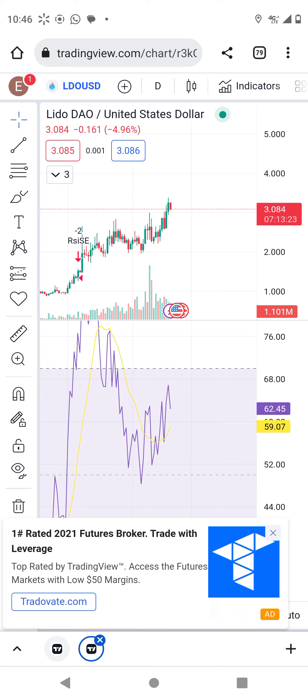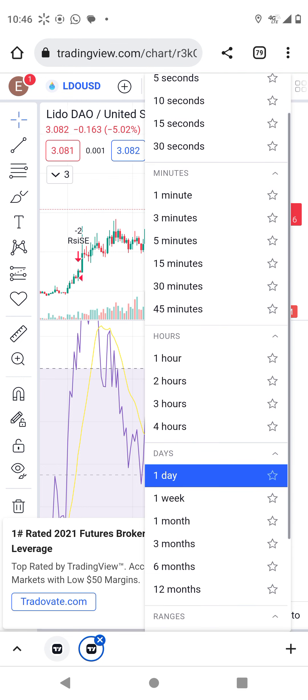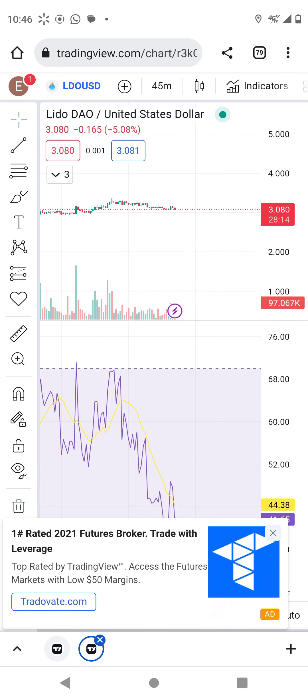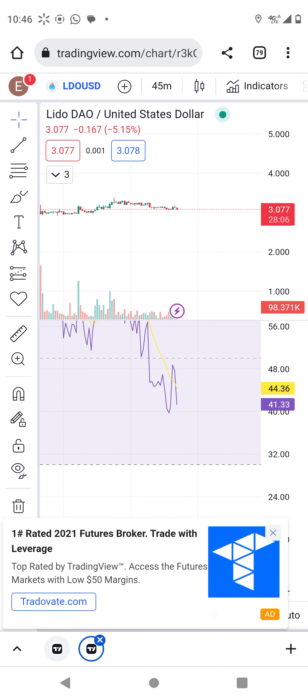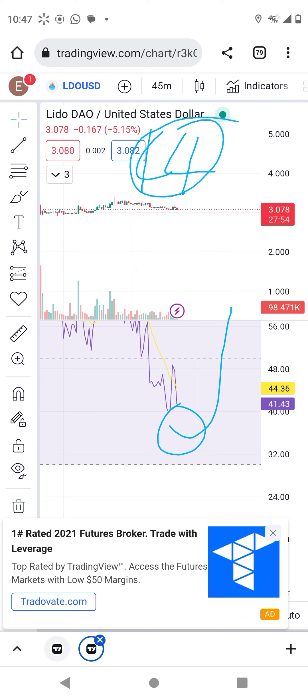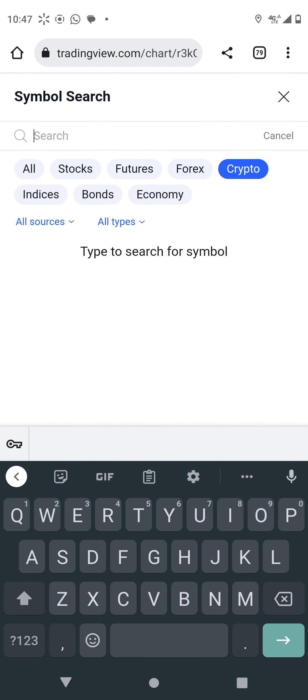When you see LDO on the 45-minute chart, you can see it's going into oversold territory. By tomorrow we are going to see LDO pump, and that price will drive the coin to four dollars. It's that simple. The other coin is Optimism.